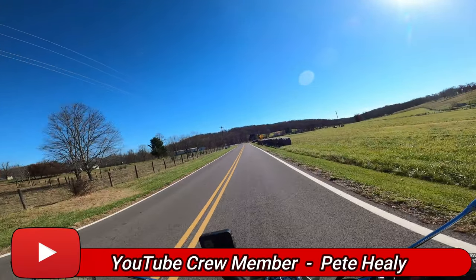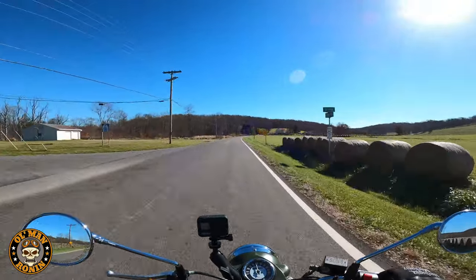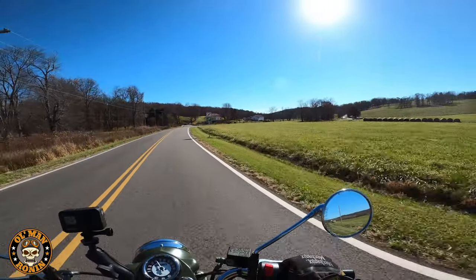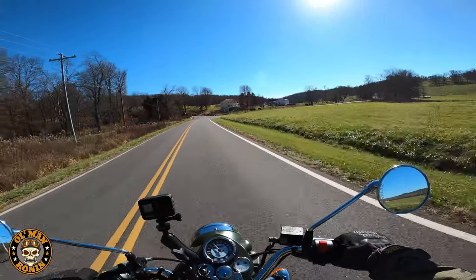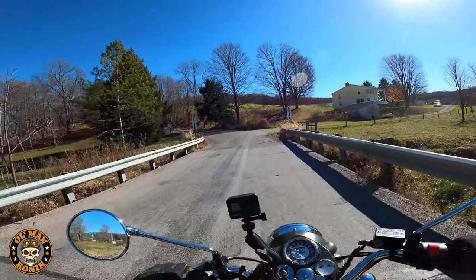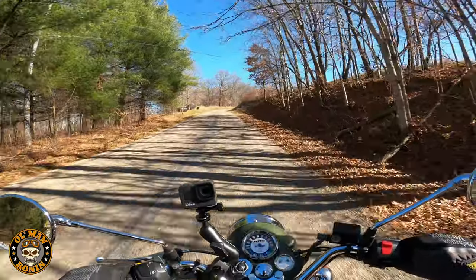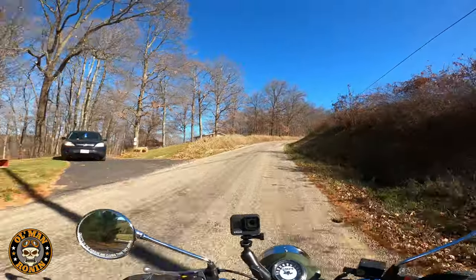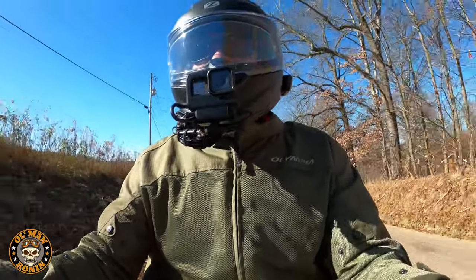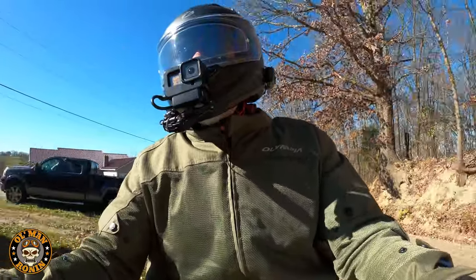The parts availability and fuel economy on the Classics is phenomenal. On my Meteor 350 — which has the same engine as the Classic 350 — I'm getting upwards of 90 miles per gallon. The Classic 500 is getting around 75 to 80 miles per gallon, though it's still in the break-in period at under 500 miles. I'm sure it'll open up more as I ride it.